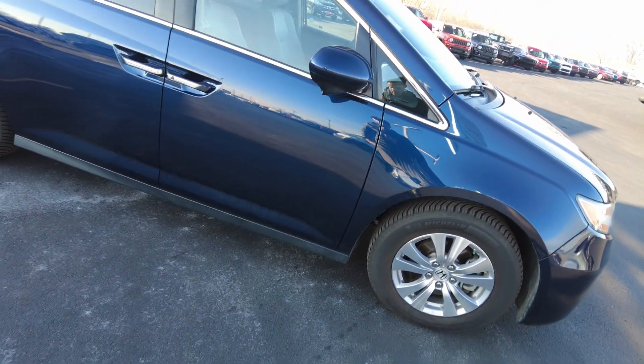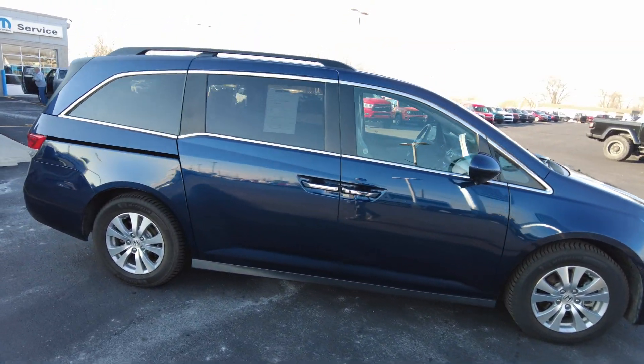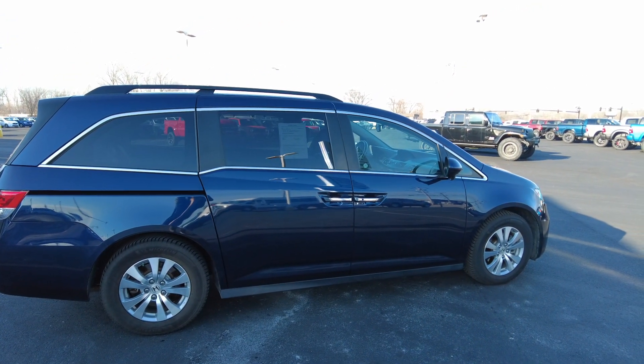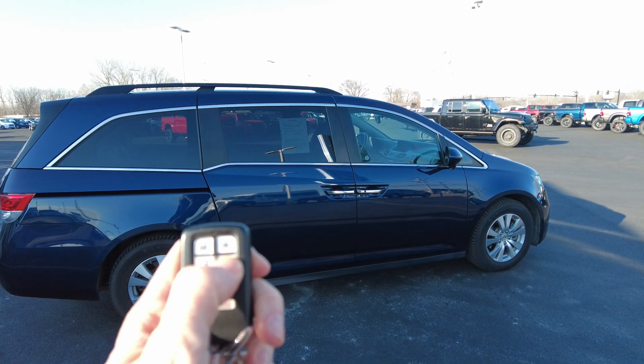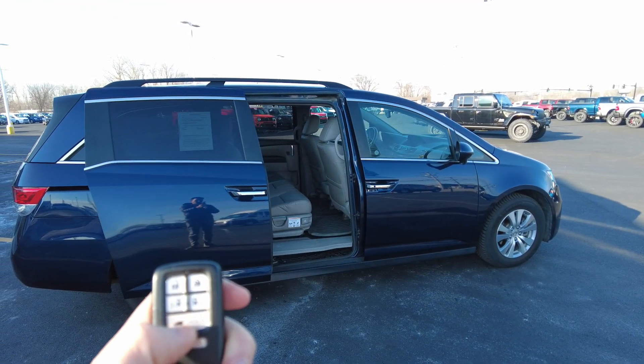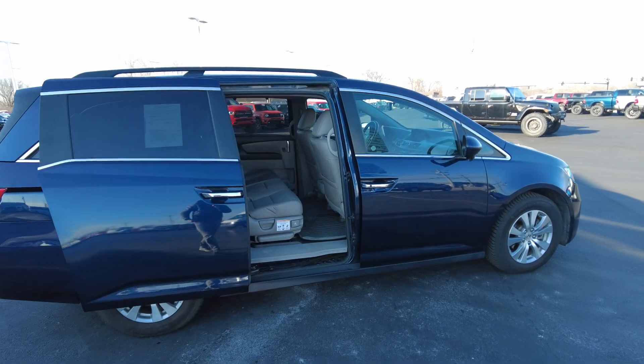This does have the sliding doors of course, being a minivan, which is a really nice feature — keeps the door dings from happening. And with the keyless entry you can open up those power sliding doors and even the rear liftgate, in addition to the lock and unlock feature.